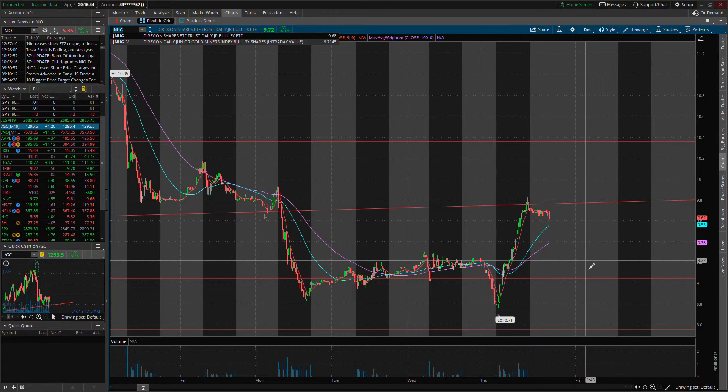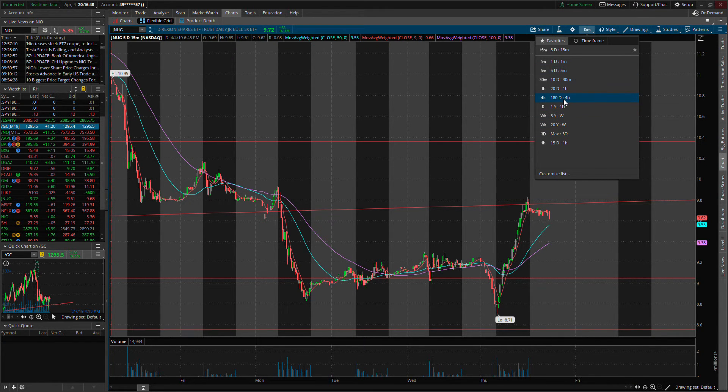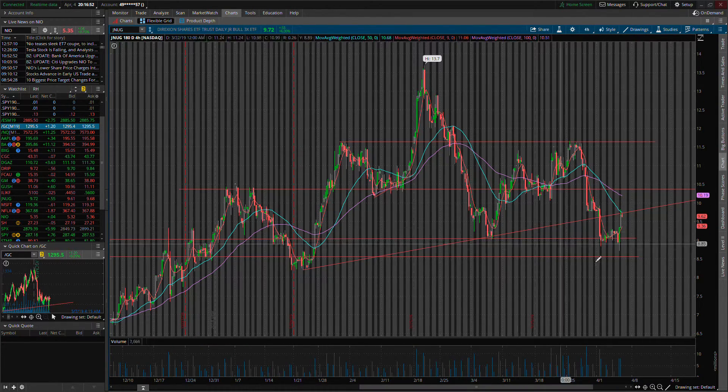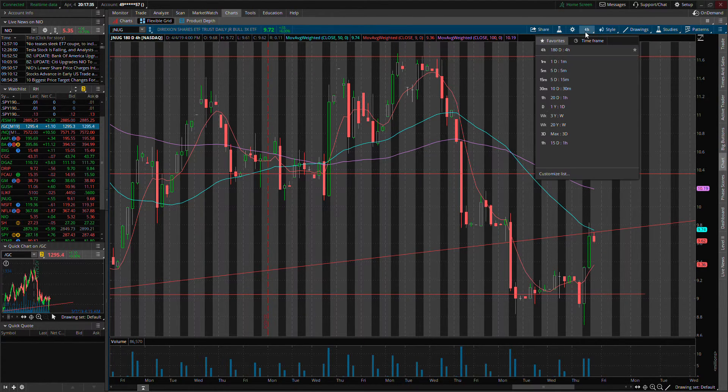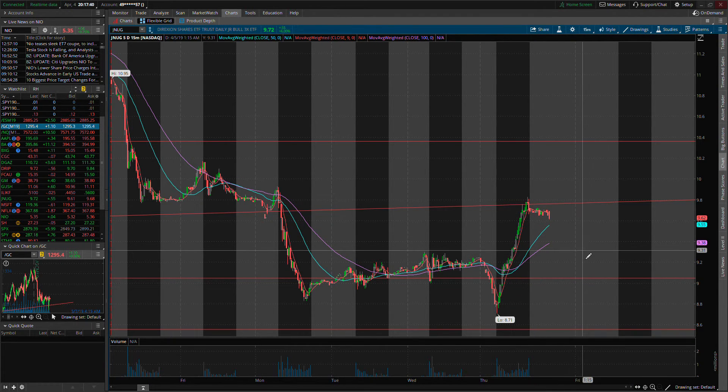We'll look at JNUG on the 4-hour chart with our trends drawn. What I said yesterday was that we could potentially continue climbing higher if we kept above the 9-day moving average on the 4-hour chart. But as gold prices began to fall, so did JNUG — hence the big red candle. Into market open, we dipped all the way down to $873 before buyers stepped in. Let's move to a closer time frame to see it more clearly.